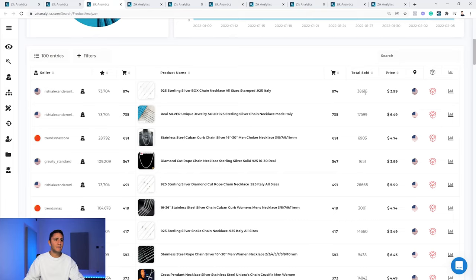The top-selling necklace is a 9-to-5 sterling silver box chain necklace in all sizes — real silver. The first product has 38,000 lifetime sales and 874 sales in the last 30 days. The second has 17,599 lifetime sales and 735 in the last 30 days. Another thing to learn from top-selling products is what pictures the top listings use — this seller is very strong with their product presentation as well as their sales statistics.